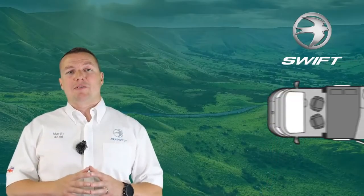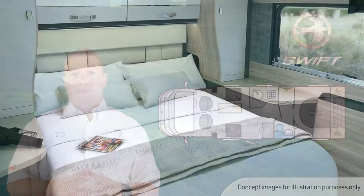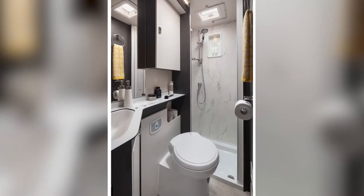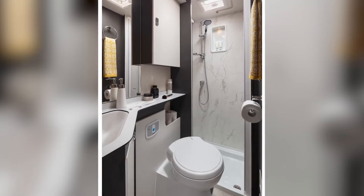The Contiki 794 is 4 berths with 4 dedicated travelling seats. To the rear there is a large island bed which can be raised to increase the garage storage area. The washroom is central with a separate shower and can be closed off to create a separate changing area.